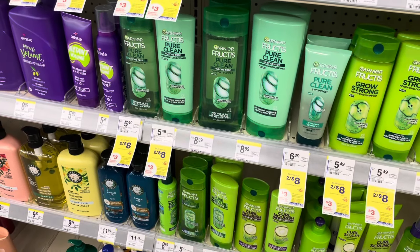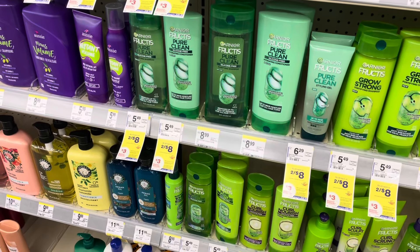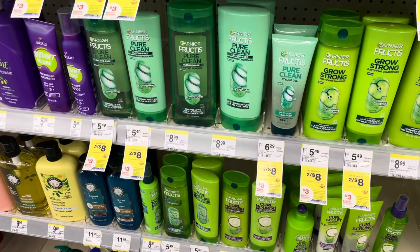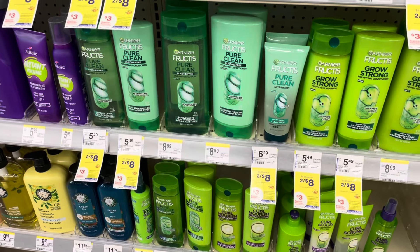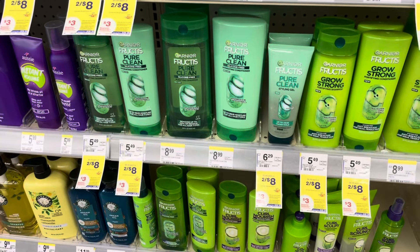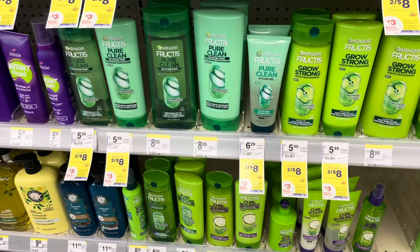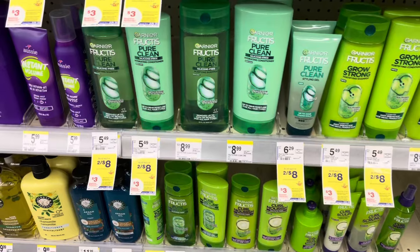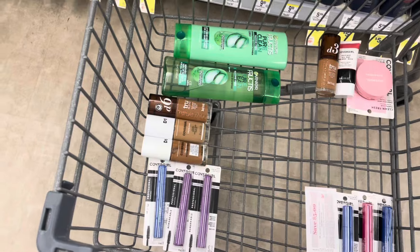I'll be adding the Garnier Fructis to this deal because, since we didn't get any digital spend boosters this week, I'll be finishing my spend thirty dollars six times, earn back thirty dollars in Walgreens cash. I still have five trips I need to do — five separate transactions spending thirty dollars or more pre-coupons. So I'll be completing that today. The first transaction I'll grab the CoverGirl, then the Garnier Fructis. These products right here will be $32.79.